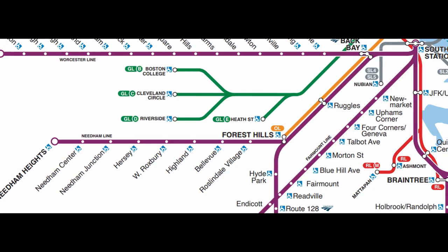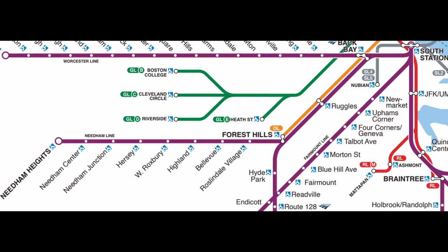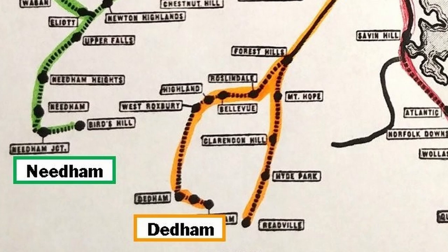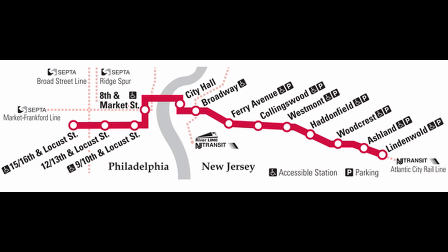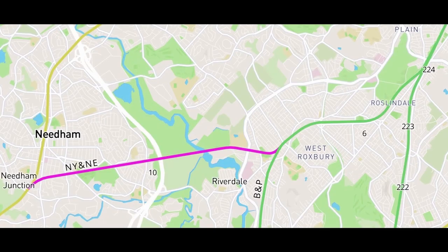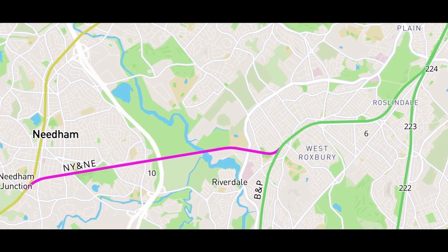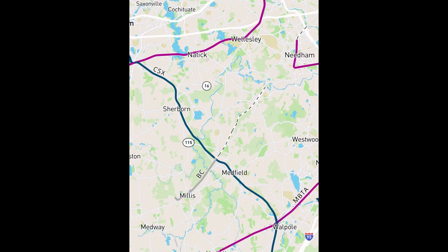Despite the short and quite honestly odd routing of this branch line, there surprisingly haven't been that many proposals to adjust the current service. Of course, there was the initial plan for the Orange Line to essentially replace this branch by running all the way to Needham instead of Forest Hills, but I'm honestly glad this plan didn't happen, since it would essentially do what PATCO did to the Camden and Atlantic alignment — blocking the original heavy rail alignment to a larger city with a metro. So considering that no major right-of-way realignments are necessary for the Needham line, and that most of the original right-of-way to Woonsocket is still somewhat intact, I'd like to bring light upon the intended service that ran west of Needham.